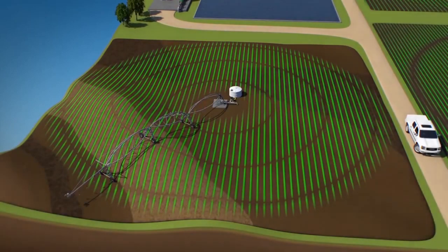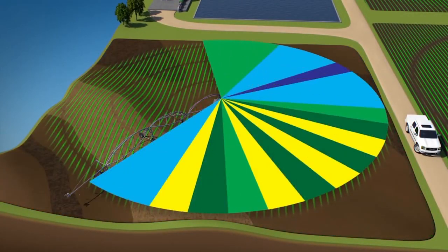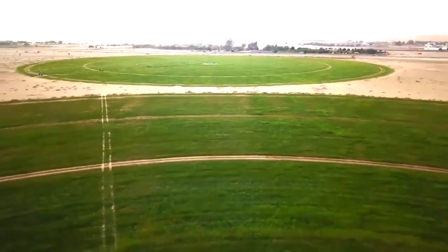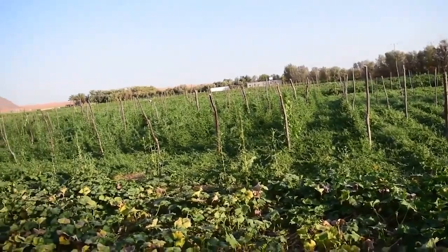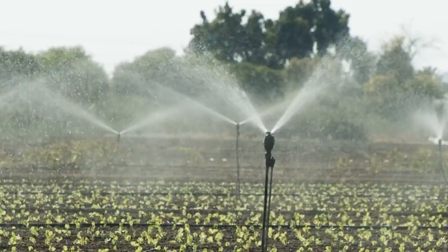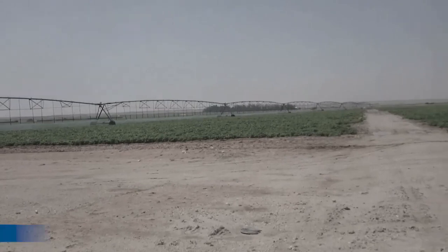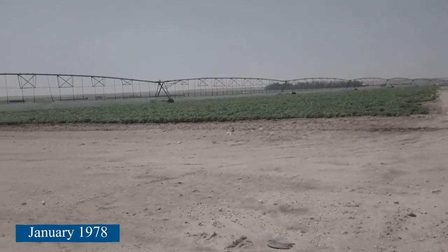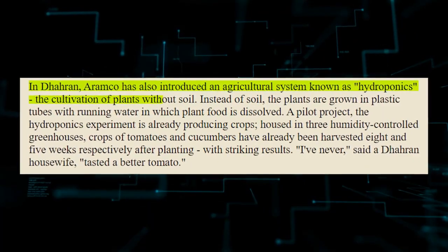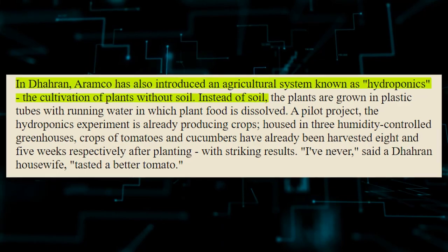Aramco recently set up a 300-acre mechanized demonstration farm to help the government improve agriculture in the eastern province. It hopes to grow 8 million pounds of fresh produce per year, which will help meet some of Aramco's needs and the needs of nearby communities. The farm will also teach Saudi farmers how to use mechanized techniques. Even though the dusty, dead-looking soil of that farm didn't look very hopeful in January 1978, experts who were there were full of hope.